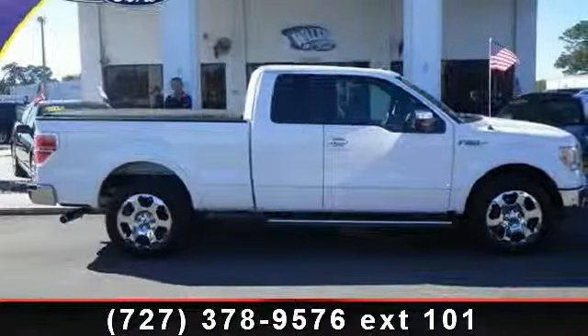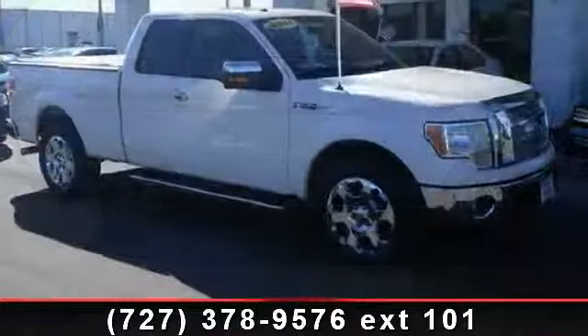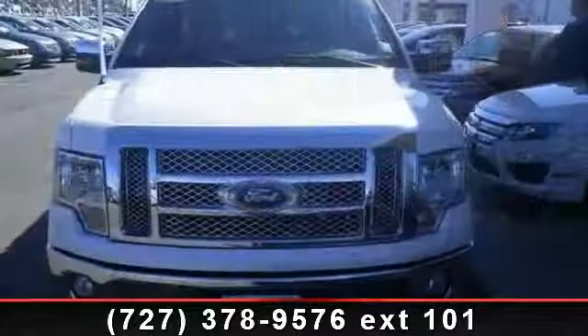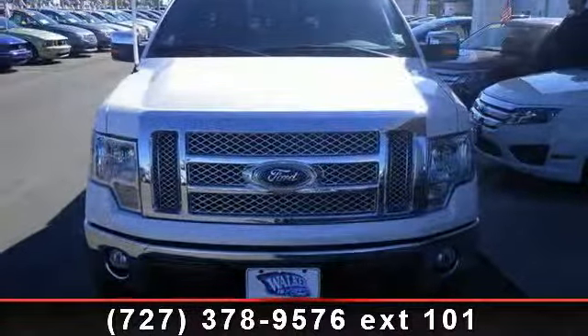Presenting the 2011 Ford F-150 Lariat. If you are looking for an automobile with great features, look no further. This vehicle comes with a reliable 8-cylinder engine connected to a smooth shifting automatic transmission.